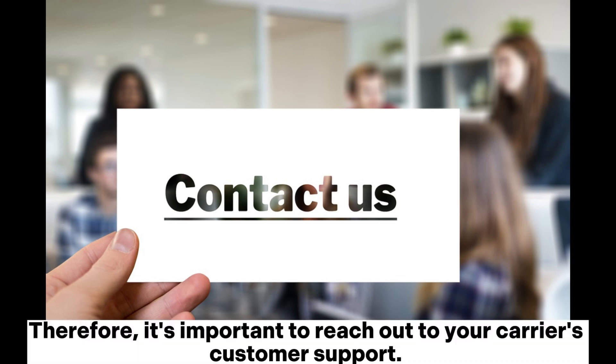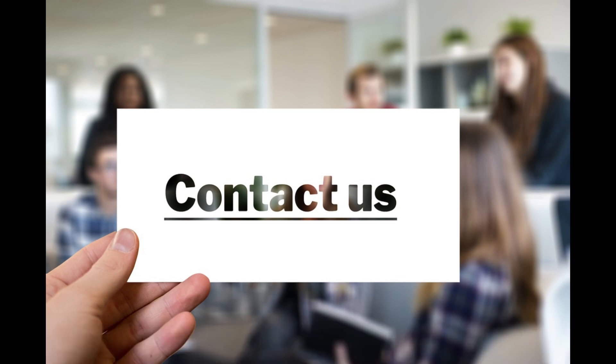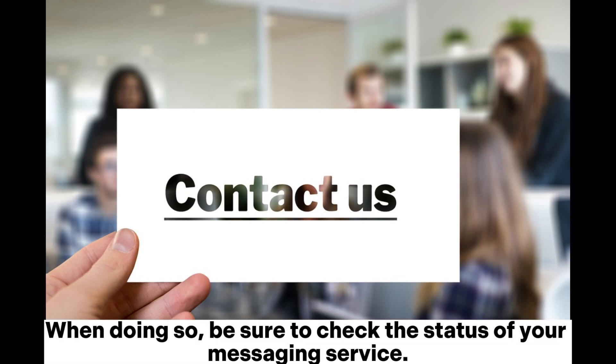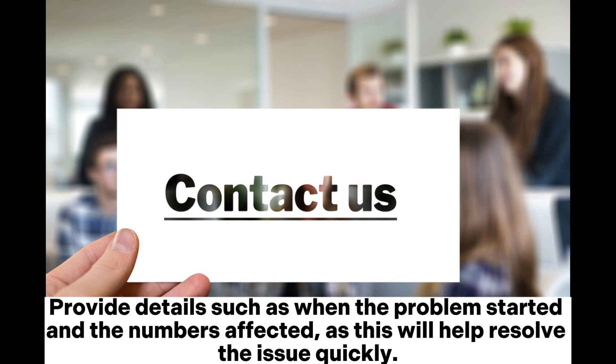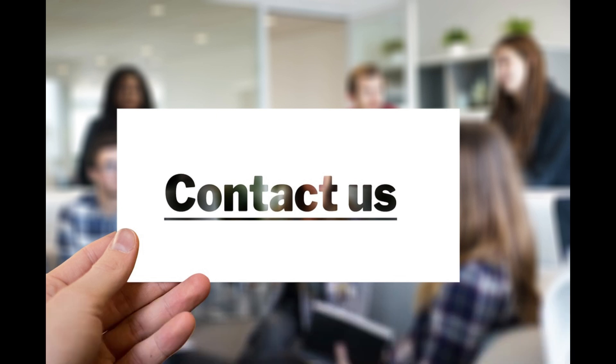Solution ten: contact your carrier. If none of the above solutions work, the issue might be with your carrier. Reach out to your carrier's customer support. Be sure to check the status of your messaging service and provide details such as when the problem started and the numbers affected, as this will help resolve the issue quickly.